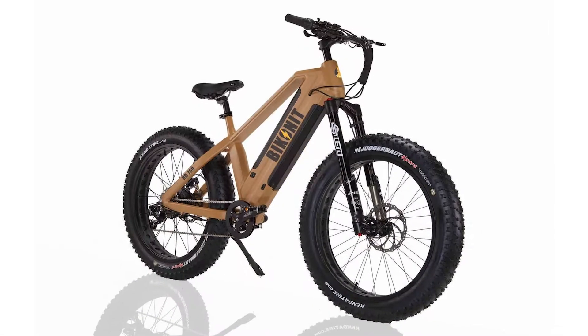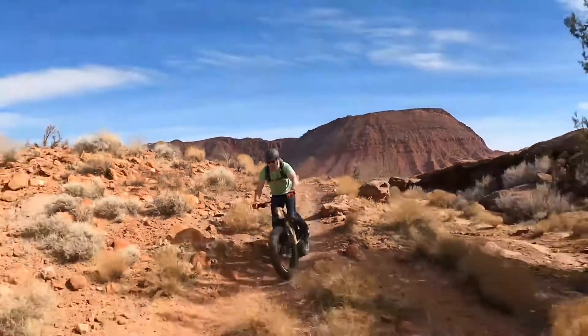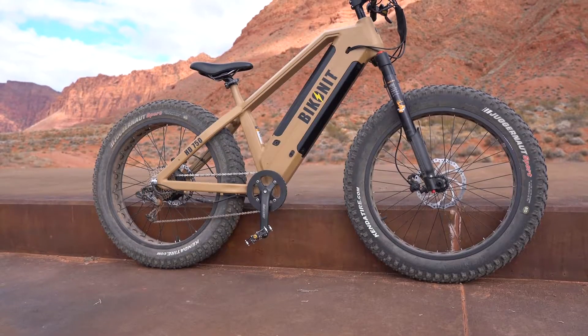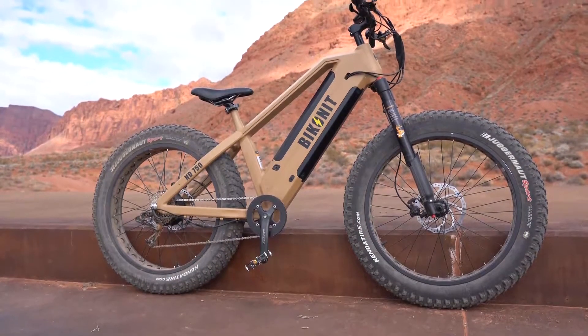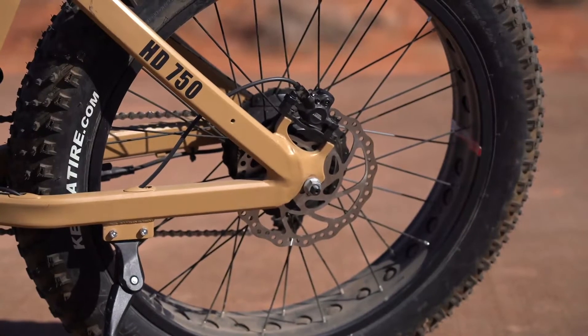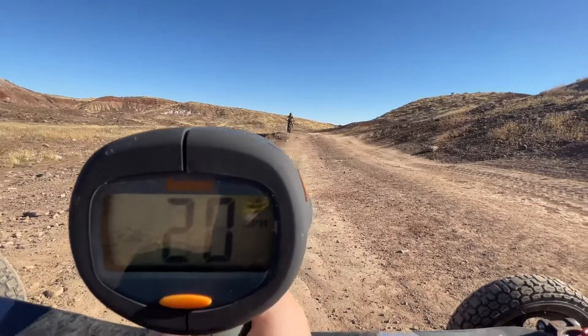The Biconet HD 750 fat tire electric bike is perfect for extreme riders that want a reliable ride to cover vast areas of adverse terrain. The Biconet HD 750 electric bike comes with a Bafang 750-watt hub motor in the rear wheel, putting the torque directly to the ground for incredible takeoff and speed.